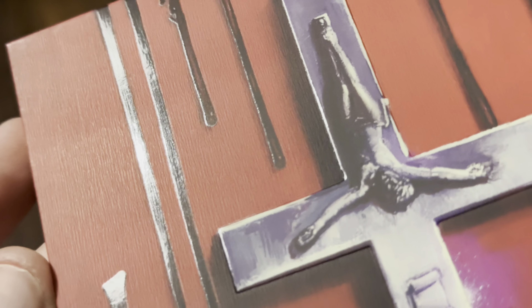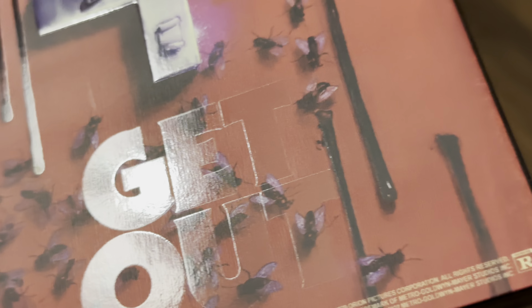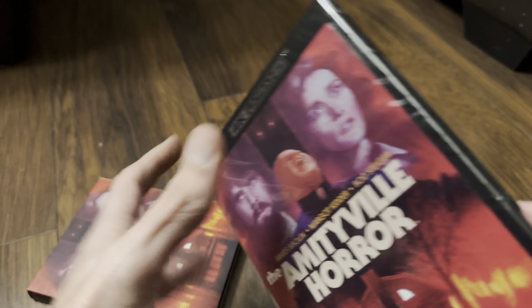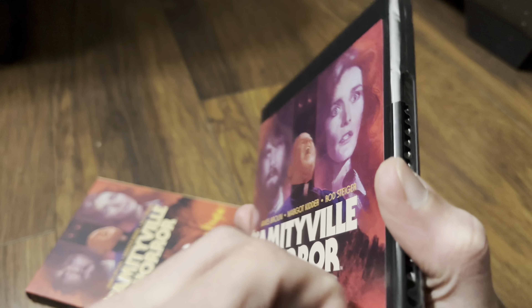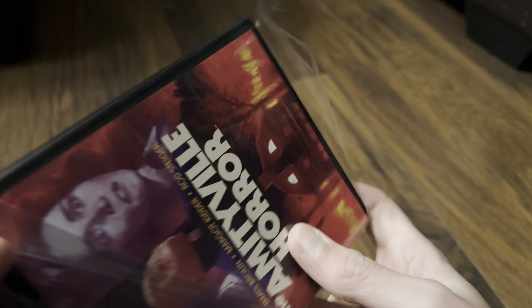There are loads of spot gloss here, and the slip has got very good detail — you can just about see these streaks coming down. It's really nice the amount of effort they put in; it's quite a nice slipcover. Okay, taking it out — let's have a look at the disc inside and what they've given us, and I'll check if they've given us reverse artwork on this one.